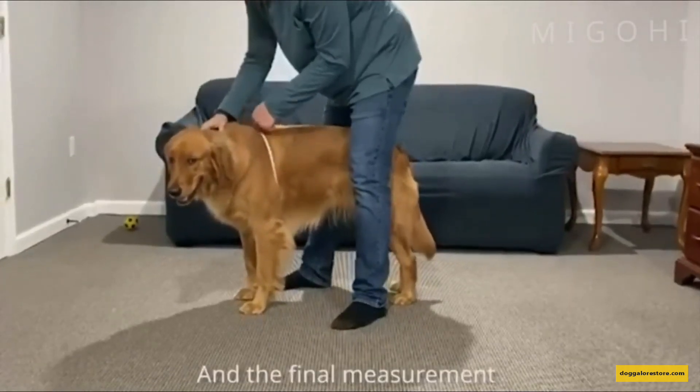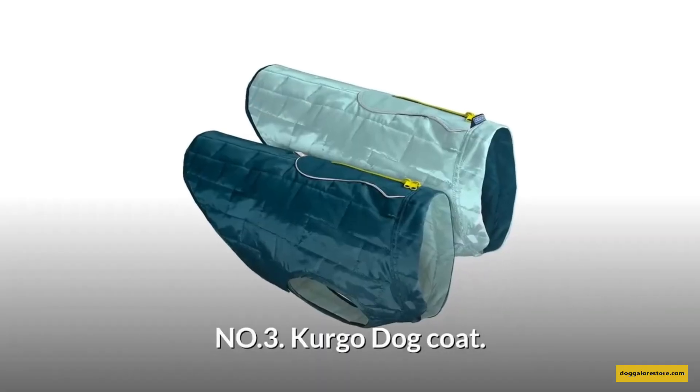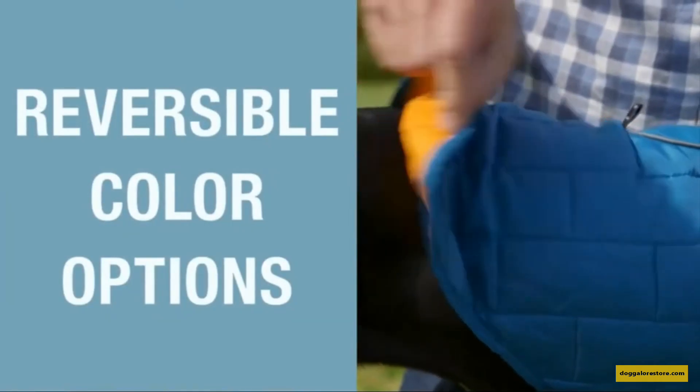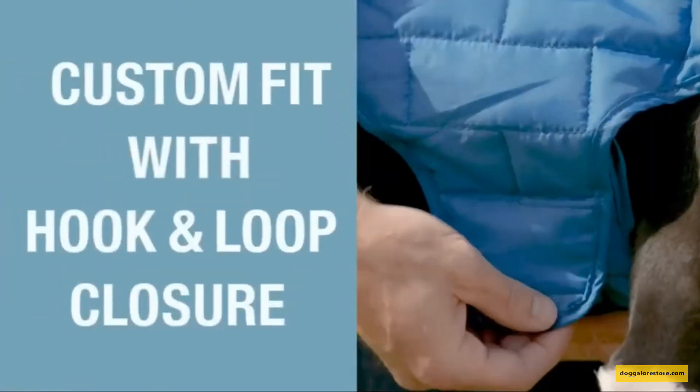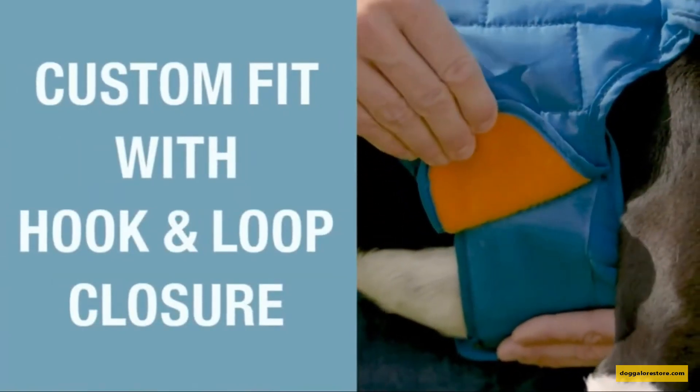Number 2: Curgo Dog Coat. This stylish reversible dog vest is perfect to keep your dog cozy during cold weather. It features an adjustable hook and loop belly closure for a custom fit, and reflective piping for visibility in the dark.